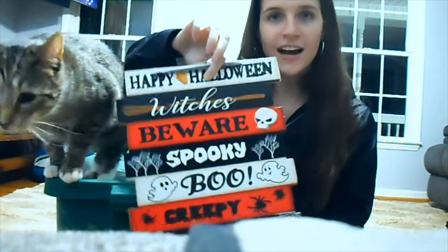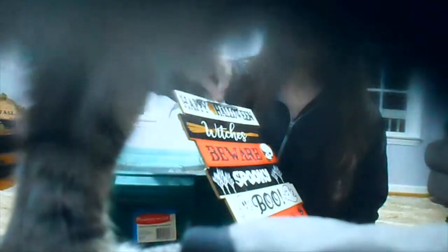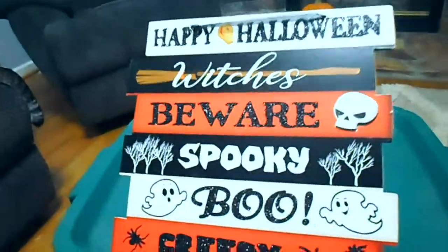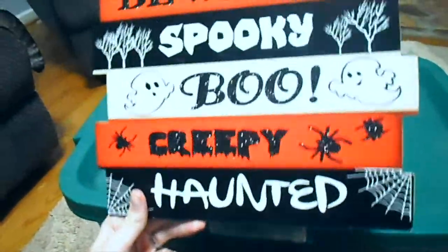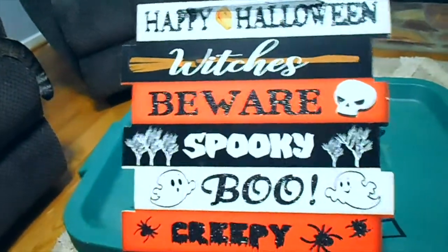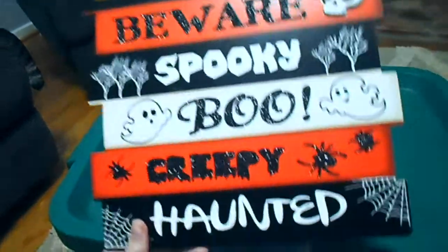I'm going to show y'all our Halloween and fall decorations. I don't have all of them out — I didn't put out all of our Halloween decorations either, but I'm going to show it all to y'all. This is one of the Halloween decorations I didn't put out. I had tape and tried to put it on the wall but it wouldn't stick. It says 'Happy Halloween, Witches Beware, Spooky, Boo, Creepy, and Haunted.' This is our fall and Halloween decoration.